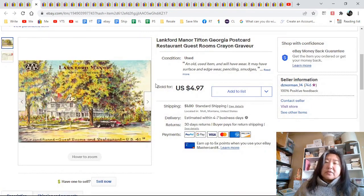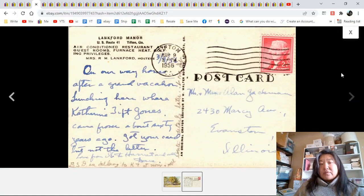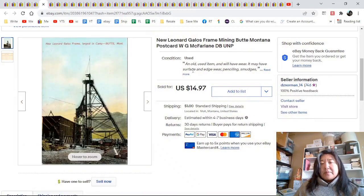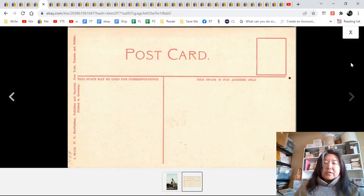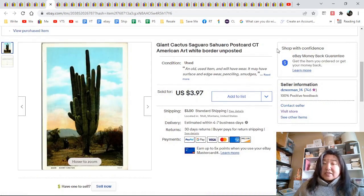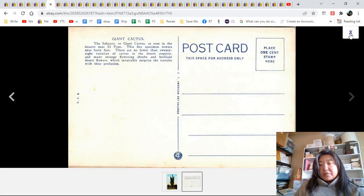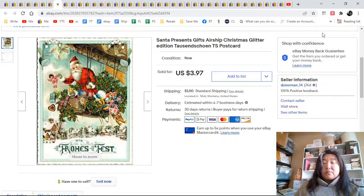Lankford Manor, Tifton, Georgia postcard — it's a restaurant postcard, an artist rendering, 1956, to Alan Jackman of Evanston, Illinois. $4.97. New Leonard gallows frame mining, Montana — there is the gallows frame, unposted, actually quite a nice card, $14.97. Giant cactus — cactuses do sell. This is a nice white border one, unposted and in good shape, $3.97. You're not going to get mega rich, but it's consistent.